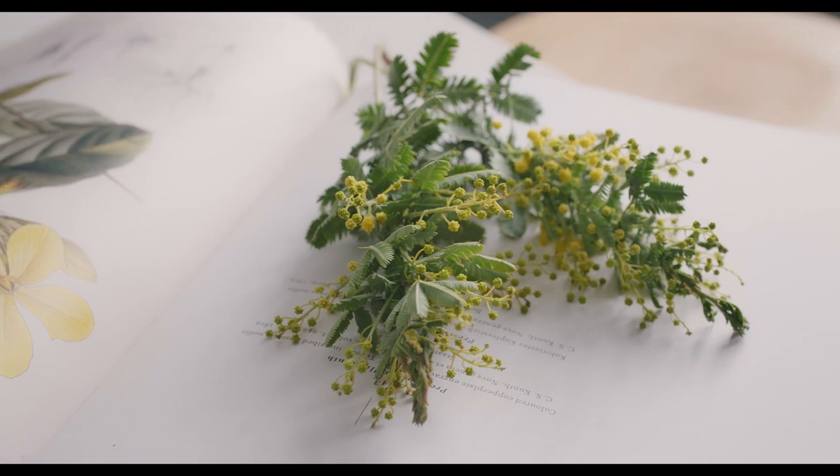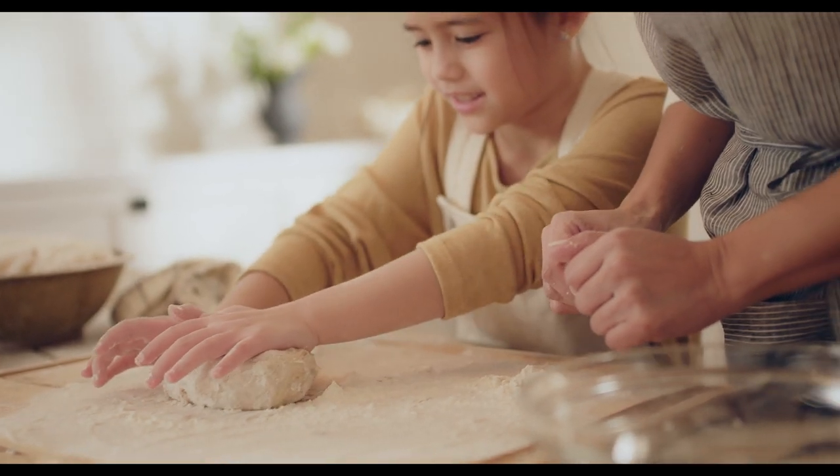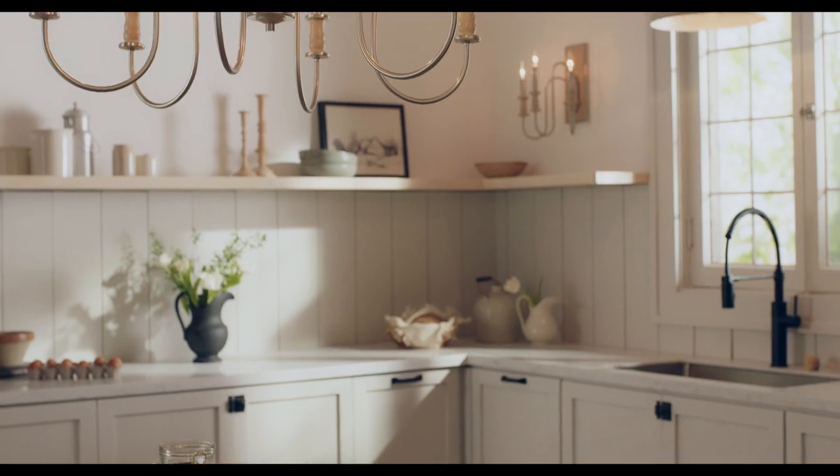Incorporating ideas of sustainability and comfort, it reminds us of a time where baking, sewing, gardening, and providing for ourselves and our community were central to the way we lived.